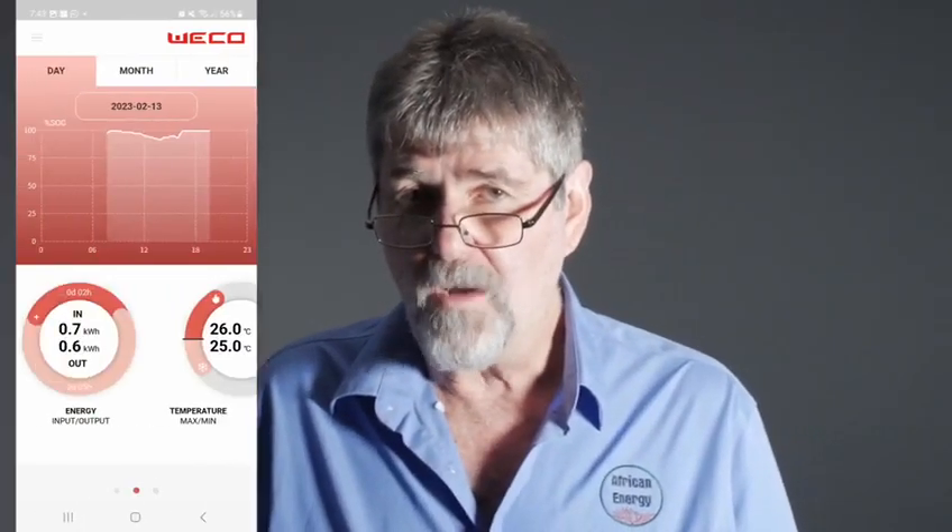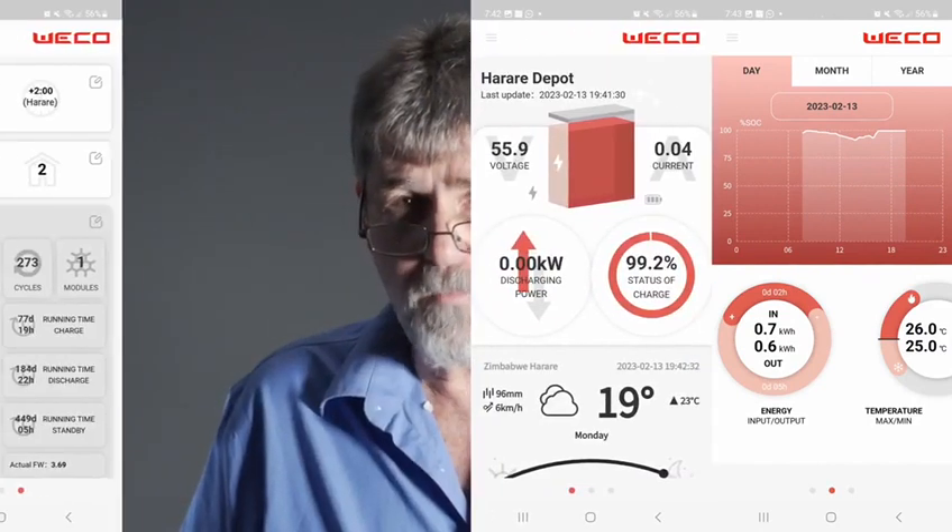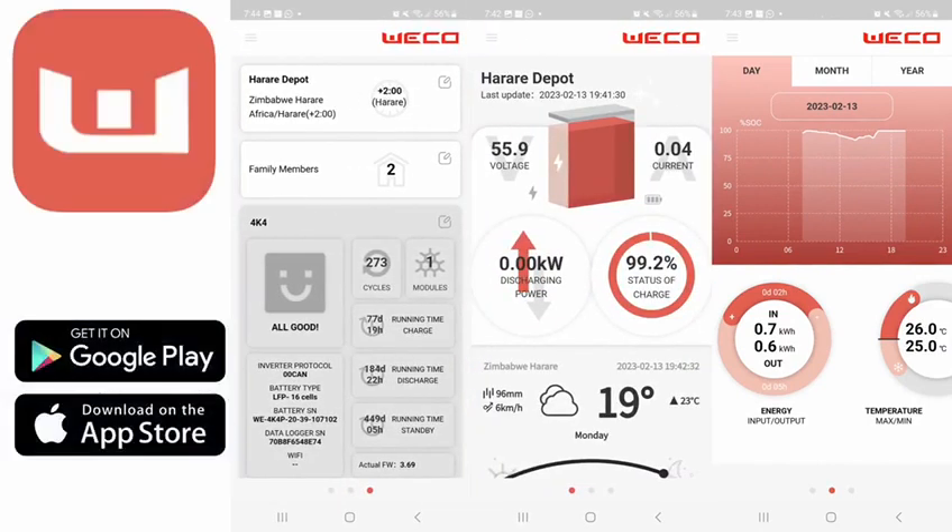The 5K3 XP also comes with built-in Wi-Fi so you can monitor and track the performance of the battery. This means that you can check in real-time if any adjustments need to be made to the system. This will save you a trip to the site.